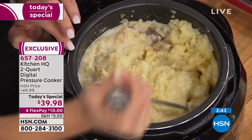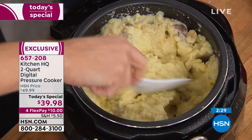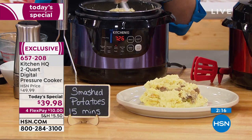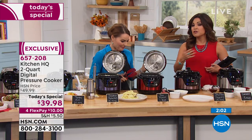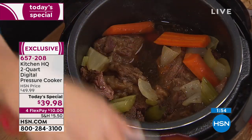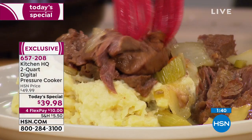Even if you're not the best cook, maybe college is starting and a lot of people going out on their own, it's really an empowering feeling to just put your ingredients in, add the liquid, and let it do the work — faster, tastes better, and you get more nutrients. Today's special means this price of $39.98 is good until midnight. One-year warranty, and you can try it for 30 days — if you're not happy, you can send it back. But this price is only for today.